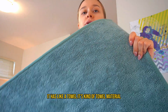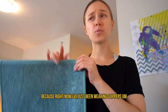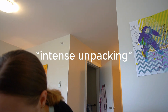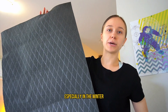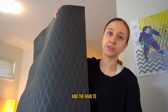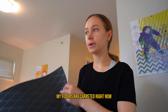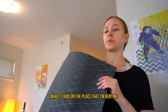I also got a bath mat — it has a towel-like material, very nice, and it'll come in handy because right now I've just been wearing slippers. I also got this doormat, which is going to come in handy especially in the winter when the salt and slush come in, and in the fall with the rain. It'll trap the moisture since my floors are carpeted and I don't want to make stains in the place I'm renting.